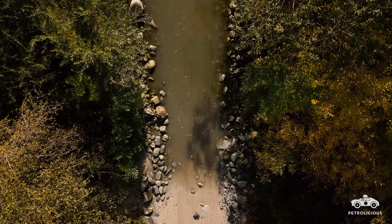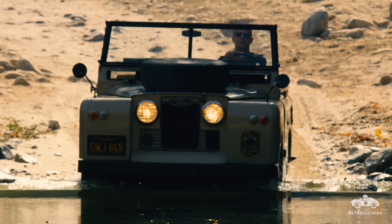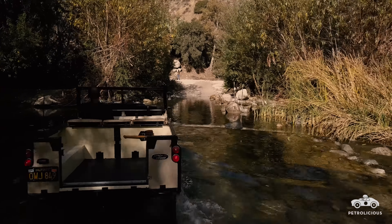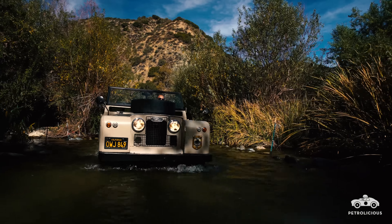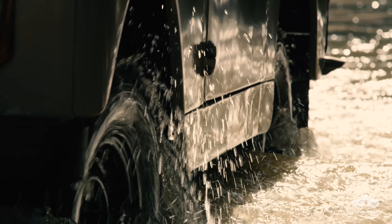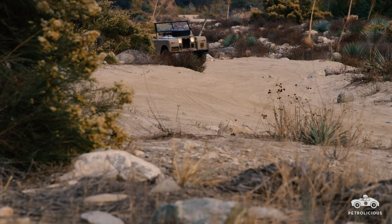You're sort of working around all of these rough edges when you're driving the car. It requires mindfulness and an aware driving style that allows no room for distraction. You've got drum brakes all around, you don't have a lot of stopping power, the steering ratio is really slow so there's a lot of work to turn the wheel, the center of gravity is a little high, and it has a non-synchromesh gearbox so you're always double-clutching. You're doing all these things to keep it running smoothly, but that's the beauty of it — you're thinking about it, you're not zoning out.